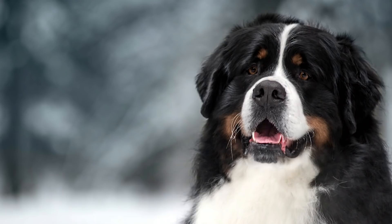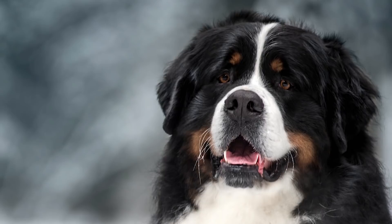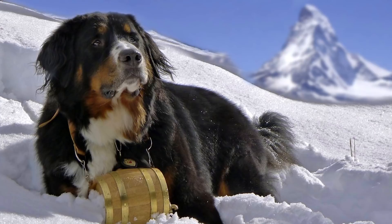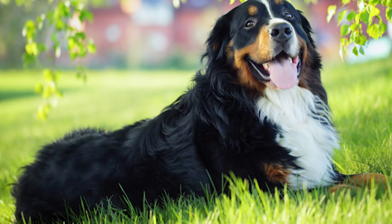At number 8 we have the Bernese Mountain Dog. Bernese Mountain Dogs are another large breed whose roots in guarding and protecting trace all the way back to Roman times. They have in recent years become less associated with guarding, but they are very smart and very wary of people they are unfamiliar with. This aspect makes them great to have around the home, as they will surely alert owners if something suspicious is going on.